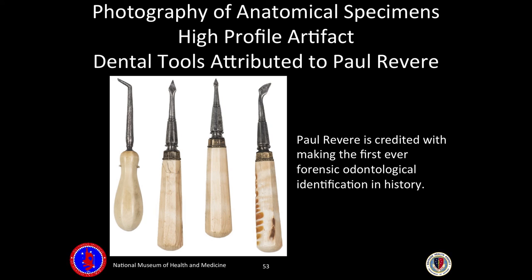These dental instruments are from the late 18th century. In 1776, Paul Revere — a dentist and silversmith — helped identify the remains of General Joseph Warren after examining a dental prosthetic he had made for Warren some years earlier. These tools are attributed to Revere, who made the first ever forensic odontological identification in history. They're on exhibit right above Abel.